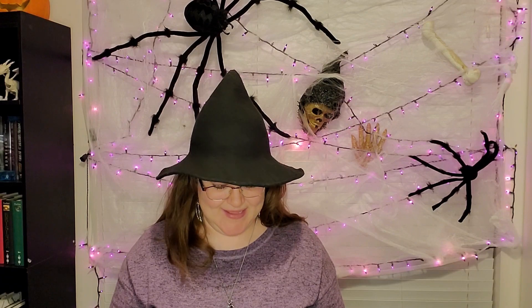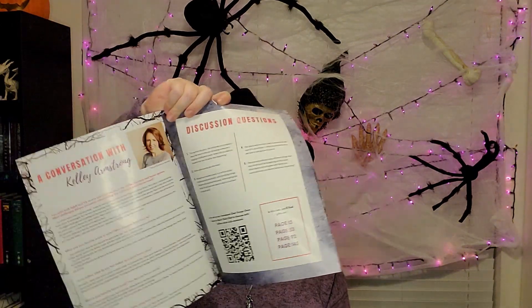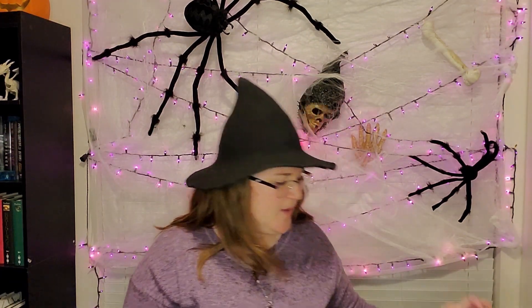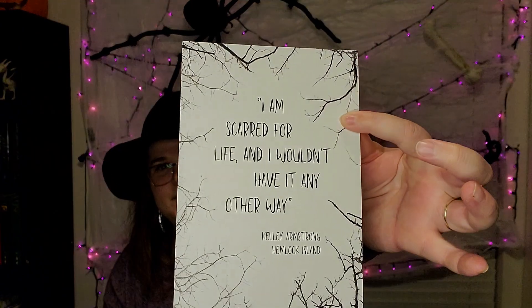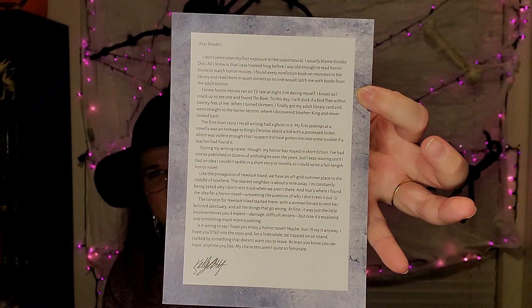For Once Upon a Book Club, if you don't know, you basically get a subscription box that encourages you to read the book they send because all of the gifts coincide with a passage from the book. They also give you a booklet with an author interview, discussion questions, and something fun on the back — this one's a word search. Then they give you a quote from the book with an author letter.